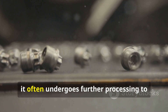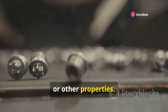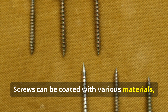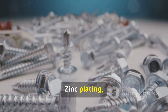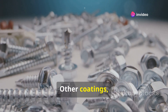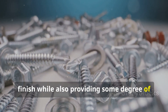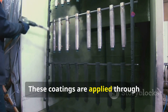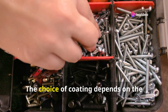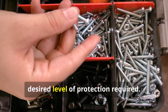While the screw is now functionally complete, it often undergoes further processing to enhance its appearance, corrosion resistance, or other properties — this is where coatings and finishes come into play. Screws can be coated with various materials: zinc plating provides a sacrificial layer that protects the underlying steel from rust, while chrome plating offers a more aesthetically pleasing finish with some corrosion resistance. These coatings are applied through electroplating, mechanical plating, or dipping, with the choice depending on the intended application and desired level of protection.